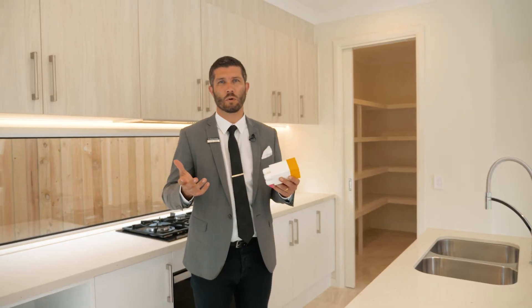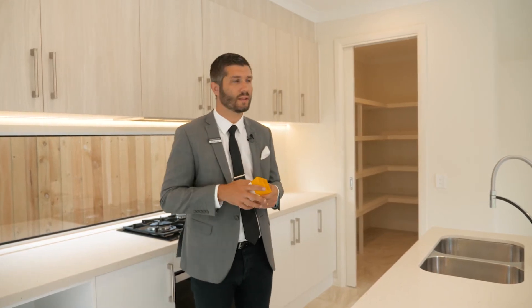Typically builders will cut corners because they're trying to fit more properties on the block — you'll miss out on things like this beautiful island bench.